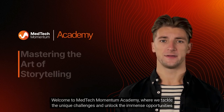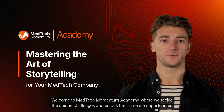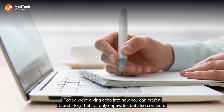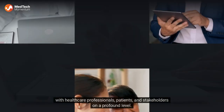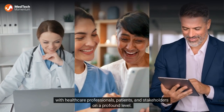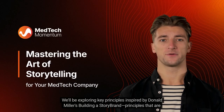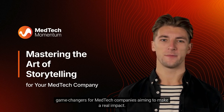Welcome to MedTech Momentum Academy, where we tackle the unique challenges and unlock the immense opportunities within the MedTech industry. Today, we're diving deep into how you can craft a brand story that not only captivates, but also connects with healthcare professionals, patients, and stakeholders on a profound level. We'll be exploring key principles inspired by Donald Miller's Building a Story Brand — principles that are game changers for MedTech companies aiming to make a real impact.